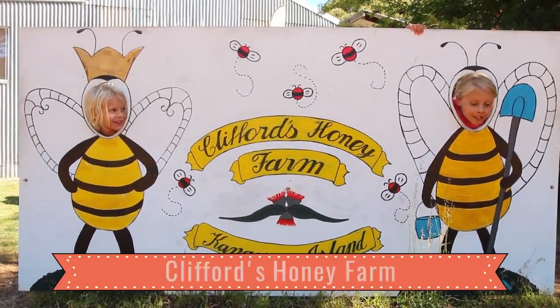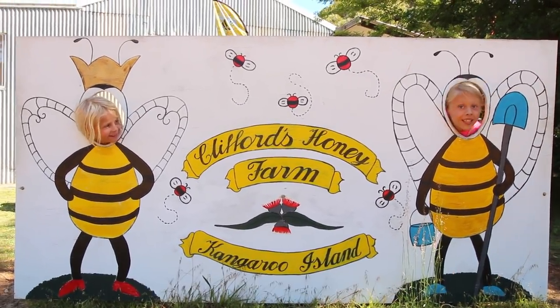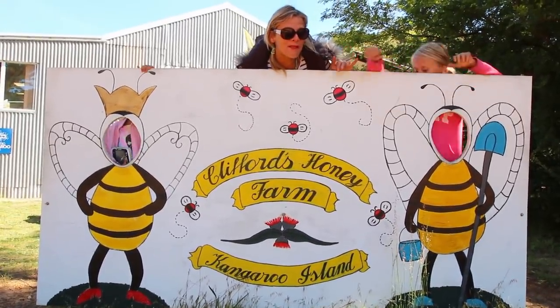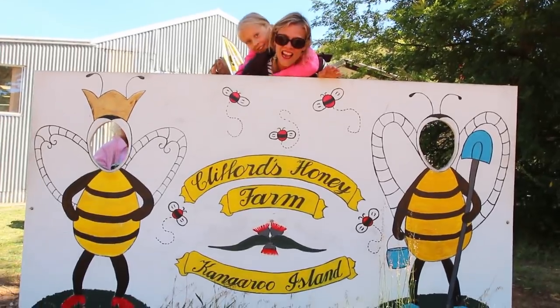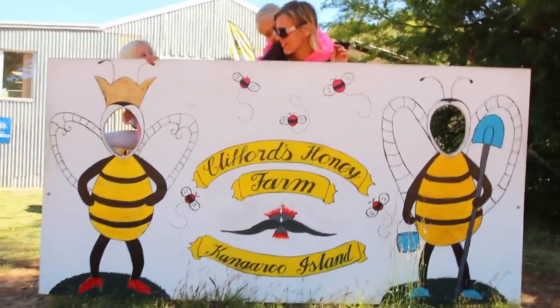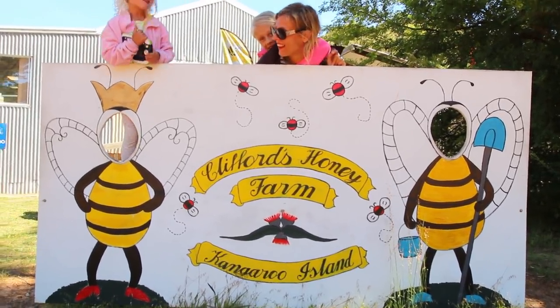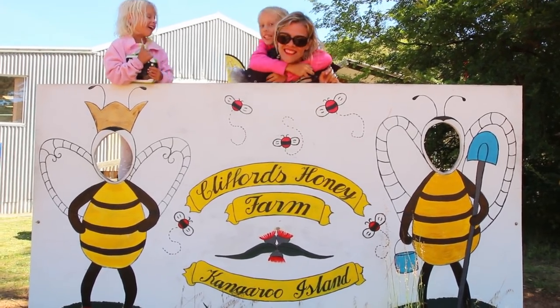We're at Clifford's Honey Farm and apparently you can get honey ice cream. The kids want all sorts of flavours — chocolate, coconut, rainbow, spinach — but we're going with honey. Honey ice cream! This is delicious and worth smudging your lipstick all over your face for.